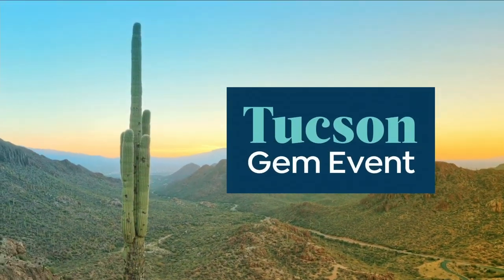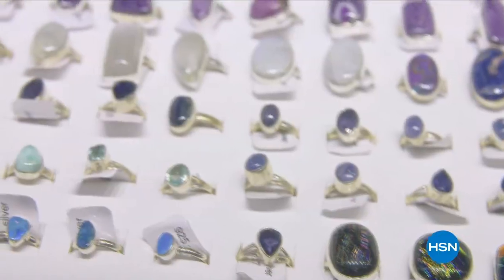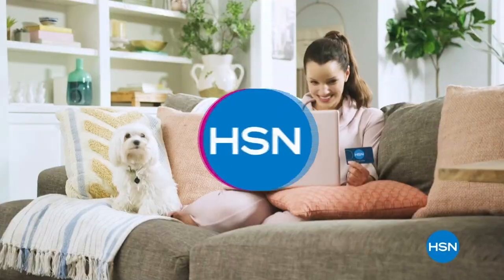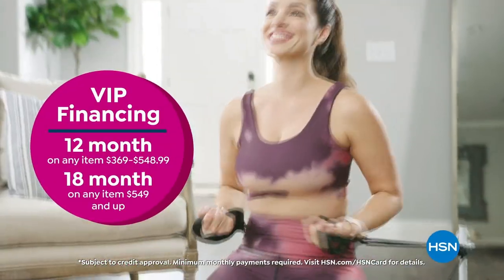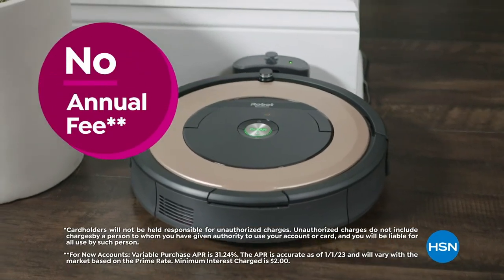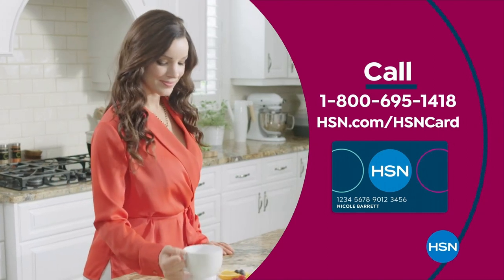HSN is bringing one of its biggest Tucson Gem events ever, with special guests joining live from Tucson every weekday at 2 p.m. Eastern. Discover jewelry treasures including gemstone jewelry from Colleen Lopez, finds from J. King, rarities by Carol Brody, and more — leading up to an all-day event live from Tucson, Tuesday February 7th. Also, get the best deals with the HSN Card: VIP financing, extra flex pay on every item under $369, eight VIP savings events a year, fraud protection, and no annual fee. Apply now and get $10 off instantly.